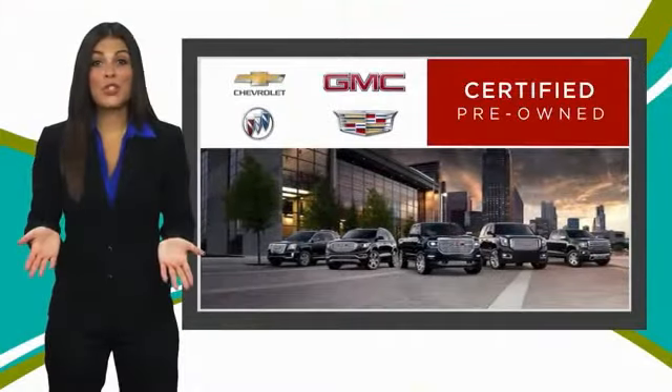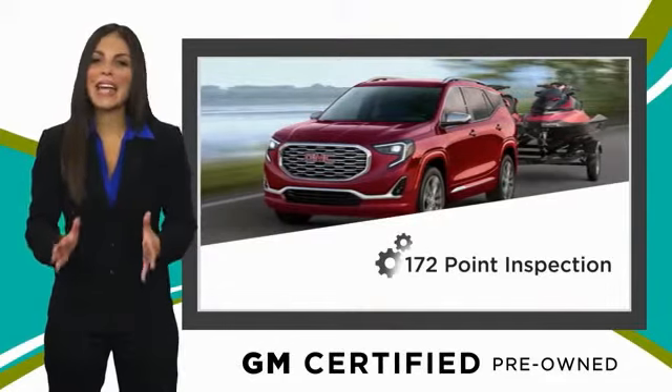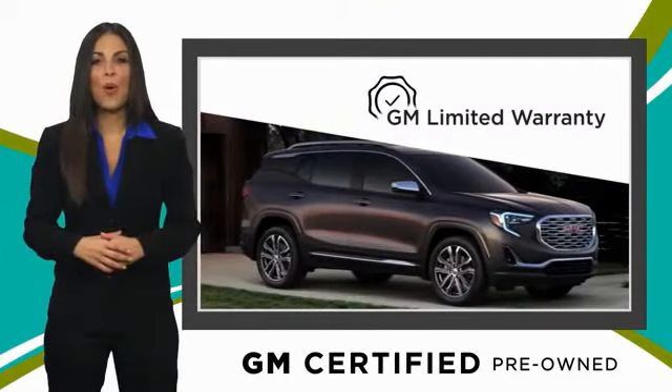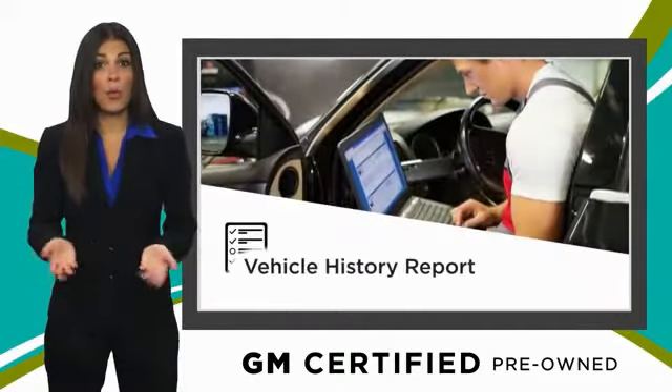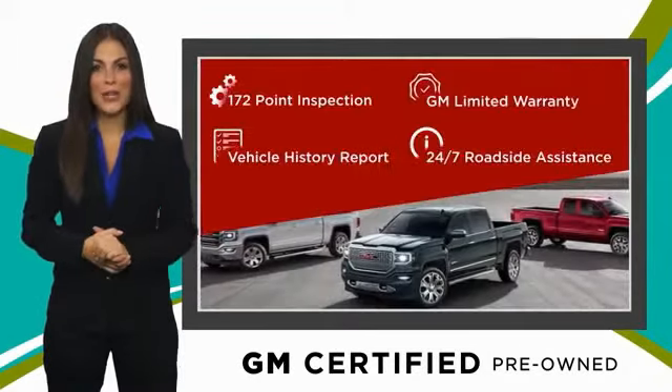A GM Certified Used Vehicle can deliver more satisfaction and certainty than any ordinary used vehicle, with our thorough inspection, GM warranty, free vehicle history report, and more. You can expect it all from a GM Certified Used Vehicle.